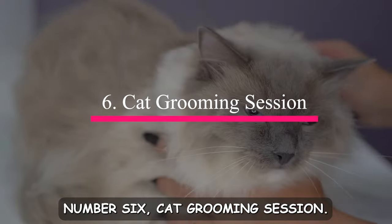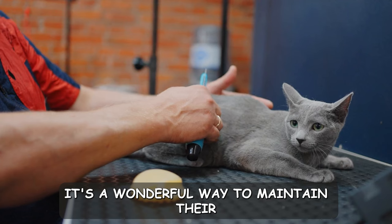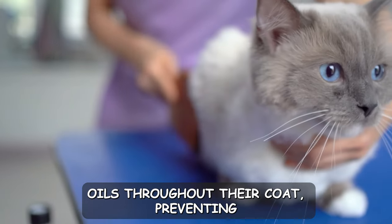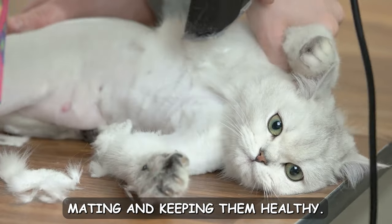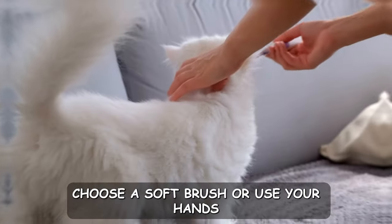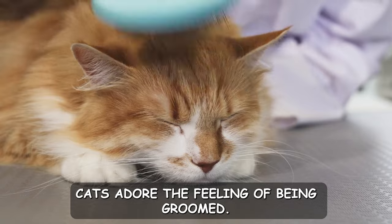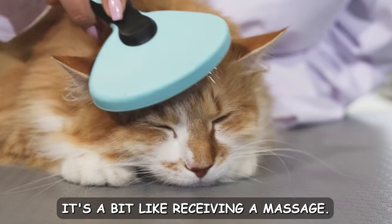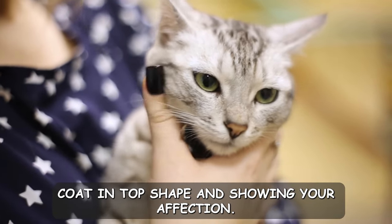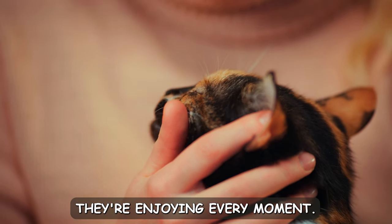Number six: cat grooming session. Grooming isn't just about keeping your cat looking fabulous — it's a wonderful way to maintain their health and build a stronger bond. Regular grooming helps distribute natural oils throughout their coat, preventing matting and keeping them healthy. Plus, it's an opportunity for quality one-on-one time. Choose a soft brush or use your hands for a gentle, soothing grooming session. Cats adore the feeling of being groomed — it's a bit like receiving a massage. As you stroke their fur, you're keeping their coat in top shape and showing your affection. Many cats respond with purring and relaxed body language, indicating they're enjoying every moment.